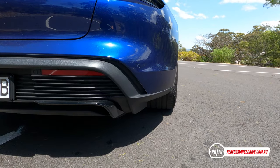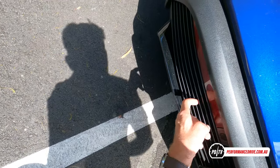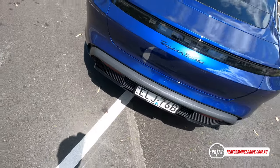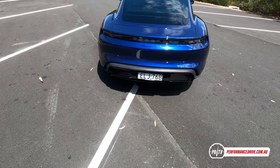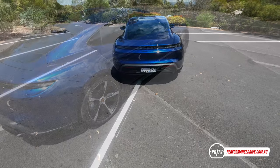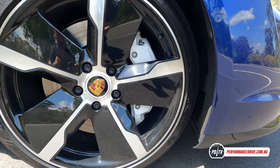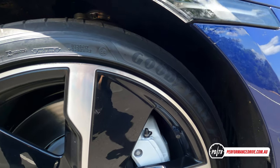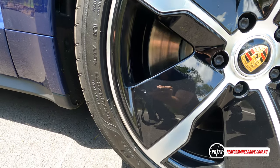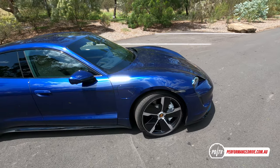It does look kind of funny with no exhaust at the back, but I do like these little fins — even though they're fake and don't actually go through, they give it a futuristic theme. We've got Goodyear Eagle F1 tires, which is a bit of a change for Porsche; they usually go with Michelins.